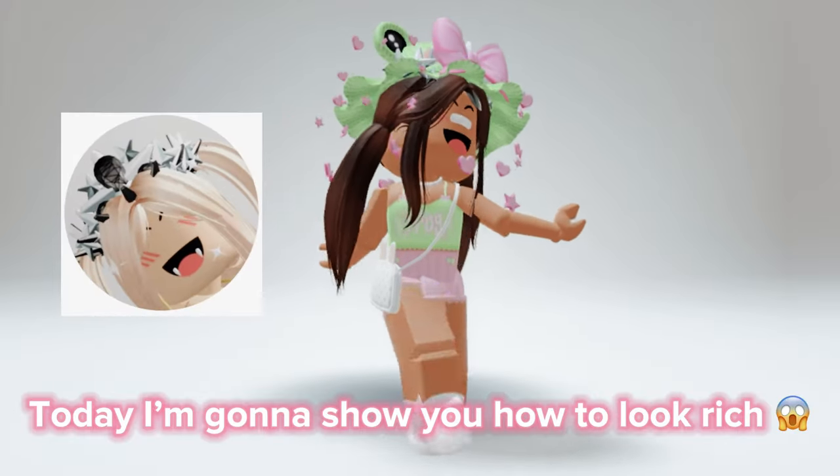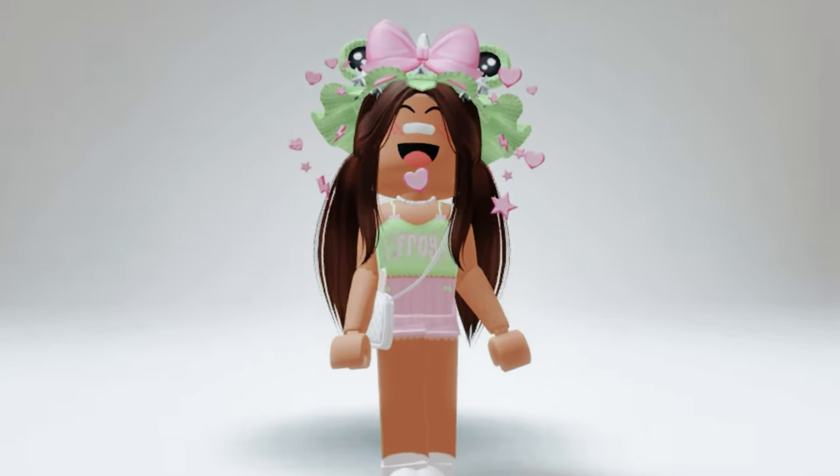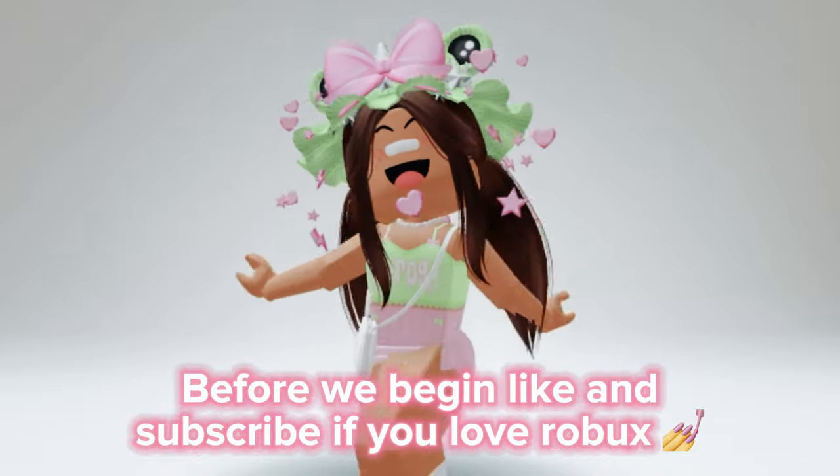Hi kings and queens. Today I'm gonna show you how to look rich. Before we begin, like and subscribe if you love Robux.